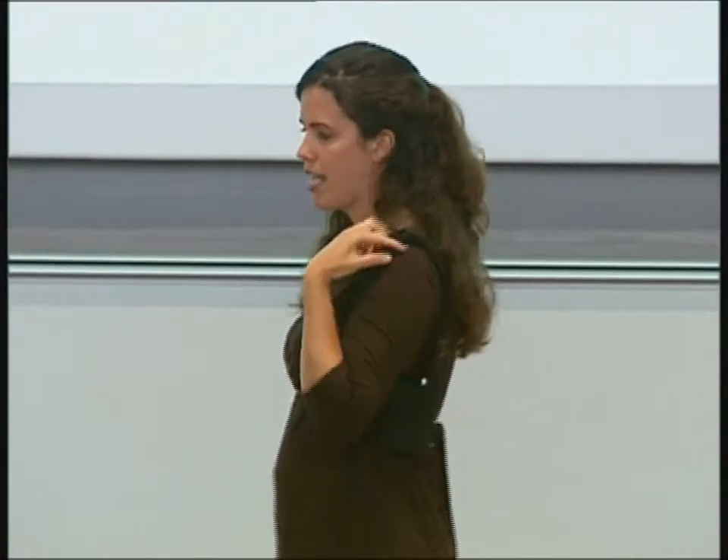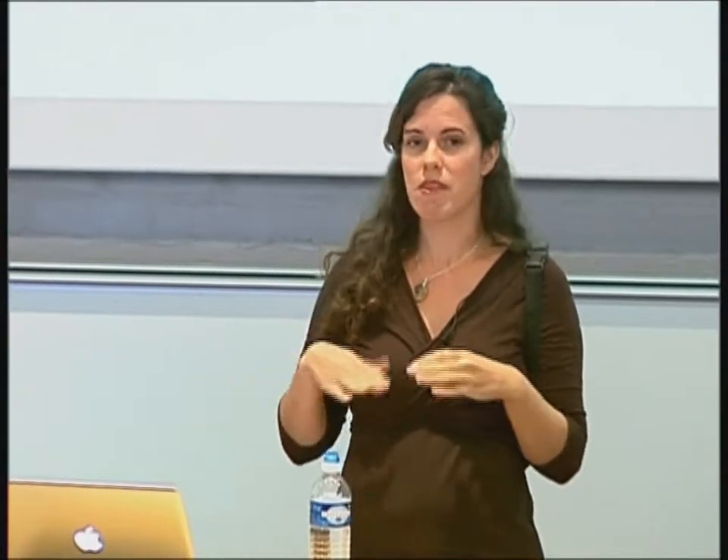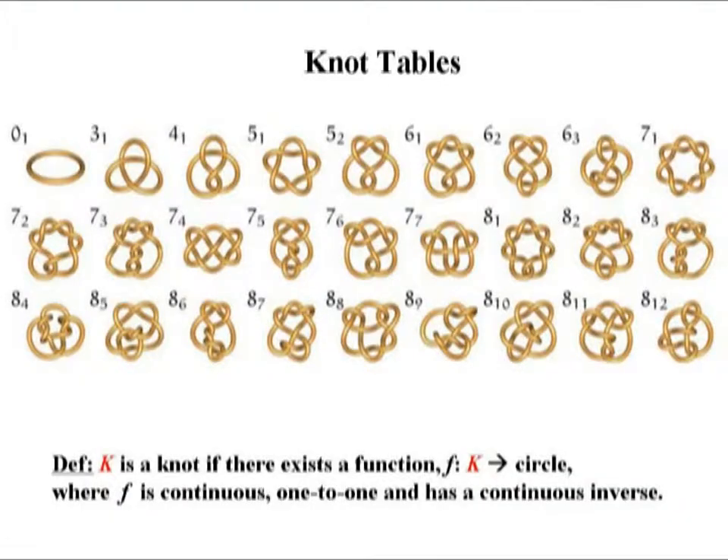Guided by his friend's advice, Lord Kelvin encouraged Peter Guthrie Tate to start tabulating knots - just to draw out a table of all possible knots. This is the beginning of that table. We can say more properly what a knot is now that we see some images. It's just a function from a circle where the function is continuous, one-to-one, and has a continuous inverse. These are all examples of knots in three dimensions.